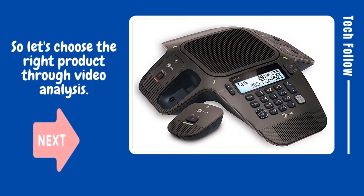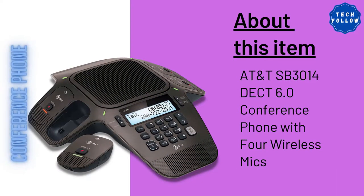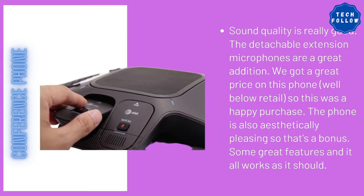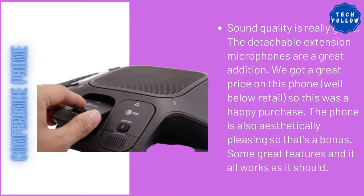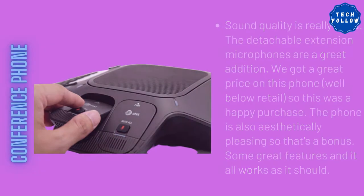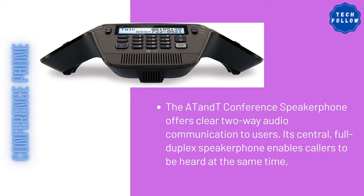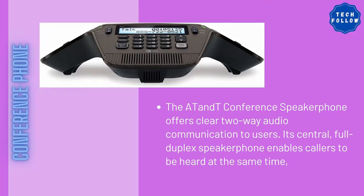Product name: AT&T SB3014DCT 6.0 conference phone with 4 wireless mics, black. Sound quality is really good. The detachable extension microphones are a great addition. We got a great price on this phone, well below retail, so this was a happy purchase. The phone is also aesthetically pleasing, so that's a bonus.